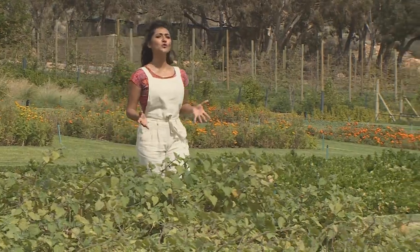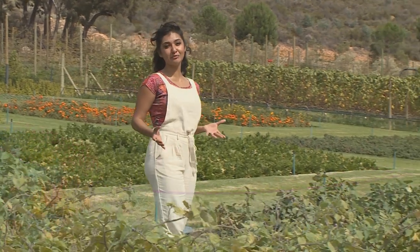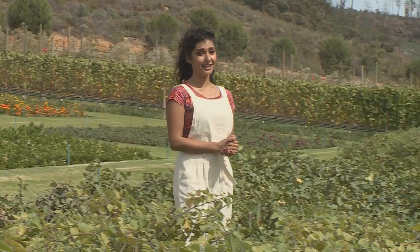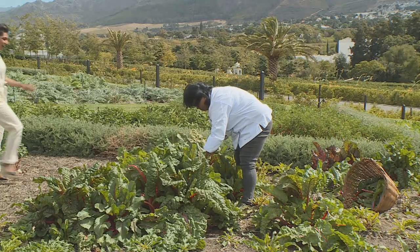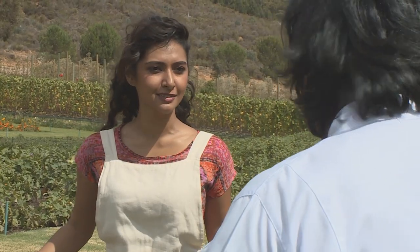It brings me so much joy to be able to walk into my garden and harvest fresh, beautiful produce to create tasty meals. Vani Padhiachi shares my love for farm-to-table cooking and today we're going to create a wonderful farm-to-table feast. Hi Vani, so lovely to see you again. Hi Karishma, welcome. I've come here to work so let's get started.